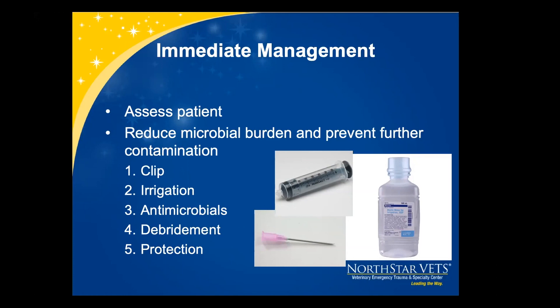The first thing we want to do is clip the wound. When we have an open wound it's important to place sterile lube in that area prior to shaving to reduce further contamination from hair. Then we flush or irrigate the wound to physically remove any gross contamination, ideally at seven to eight psi of pressure, which effectively cleans the wound without creating tissue damage. Dilution is the solution to pollution. We want to start antibiotics as soon as possible, and debridement is very important to remove foreign material, debris, contamination, and devitalized or necrotic tissue. We want to debride until we see bleeding, then protect with a bandage.